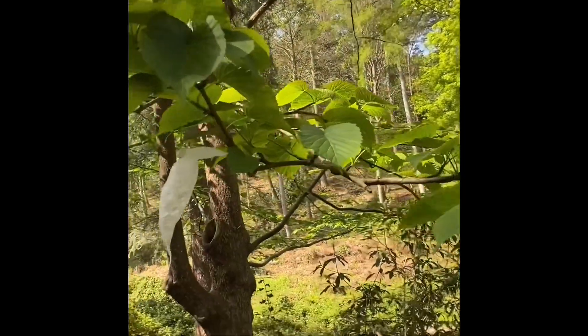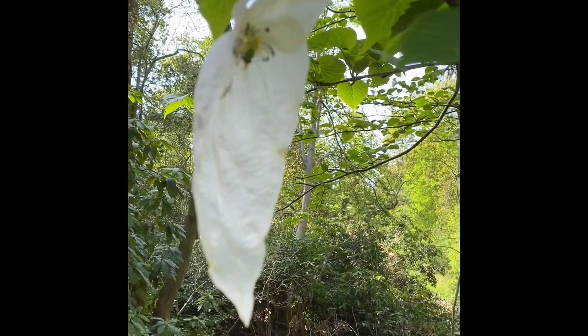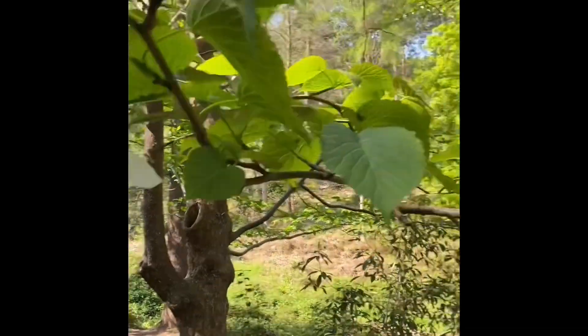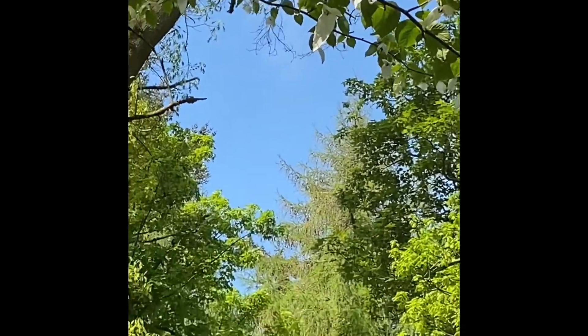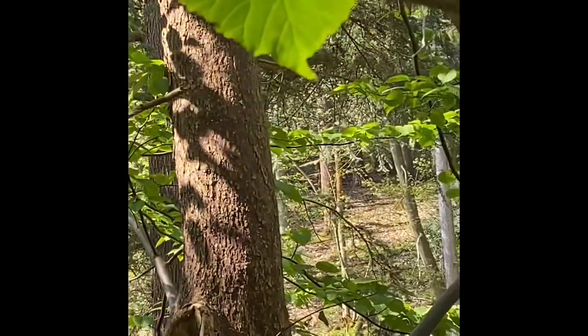Another tree we just found — a bizarre one. It's called a handkerchief tree. There aren't many flowers left, but they sort of hang like little hankies, little tissues — see them all hanging on the tree there. Strange, isn't it? This tree is also another one from Asia, probably same as the snowdrop tree.